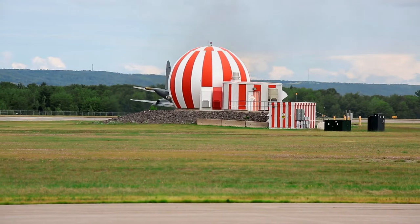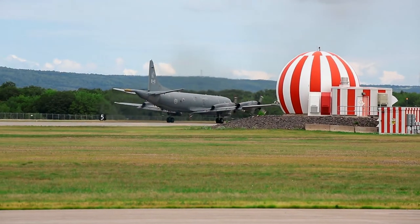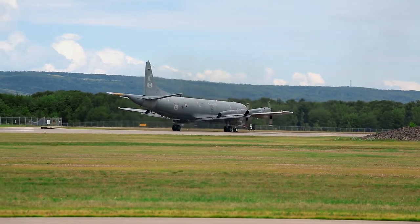Now you've got to be really, really careful when you're backing up an aircraft like this. You don't want to get too fast or slam on the brakes too hard, or you might find the tail on the ground fairly quickly.